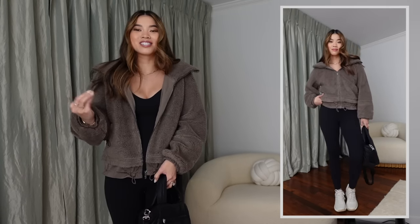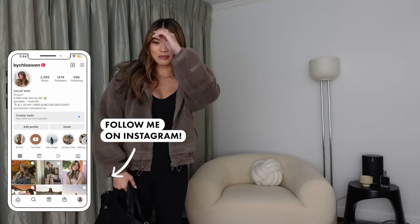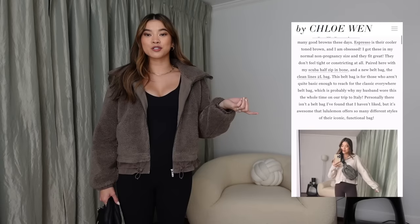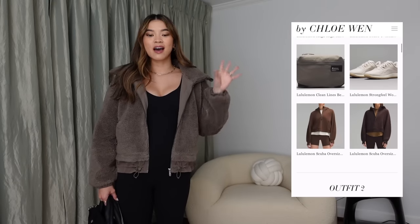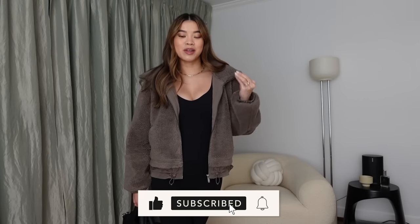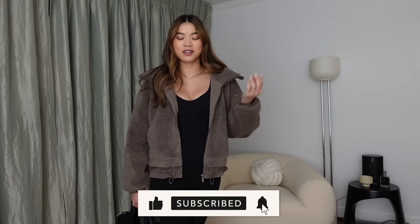Those are all of my pieces from this Lululemon order — I hope you guys enjoyed this video! Everything will be linked down below in the description box, and check out the blog post for sizes and colors. If you like this video, give it a thumbs up and leave a comment telling me your favorite piece. If you enjoy Lululemon hauls, hit the subscribe button — I would love to have you back on my channel. See you guys in my next one, bye!